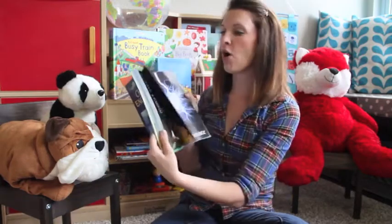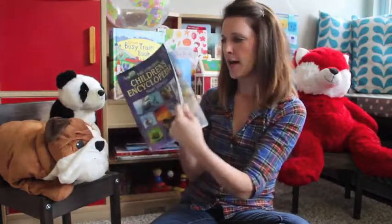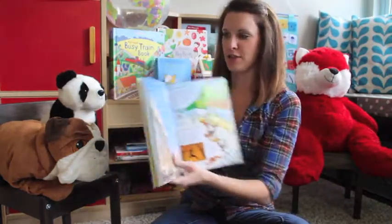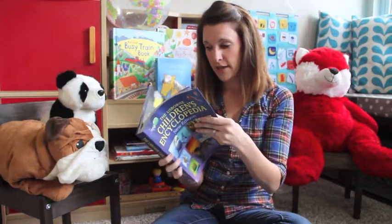Our encyclopedias — this is our general children's encyclopedia and it is packed with all kinds of stuff: beautiful illustrations and beautiful photographs. It's really beautiful throughout.